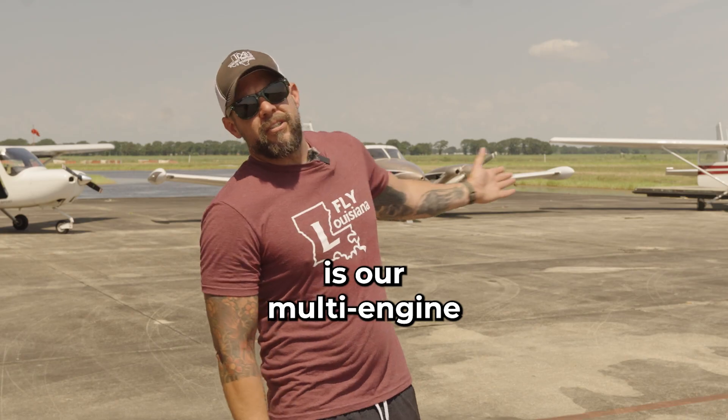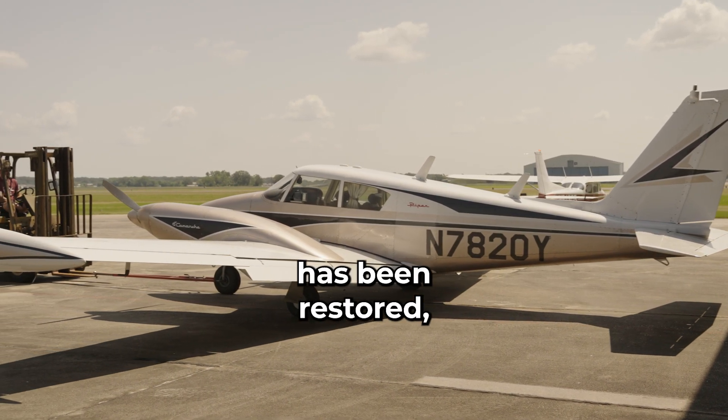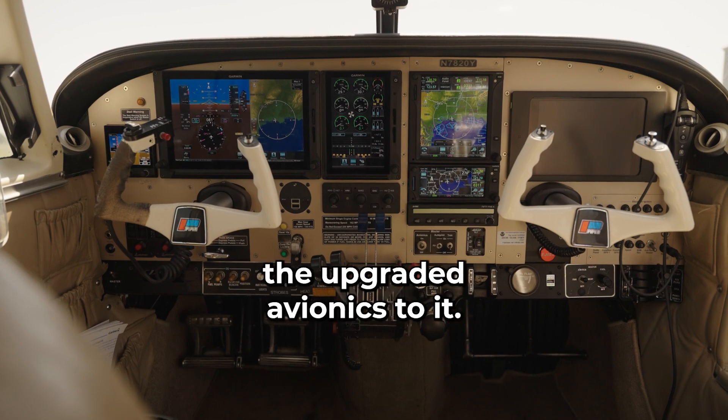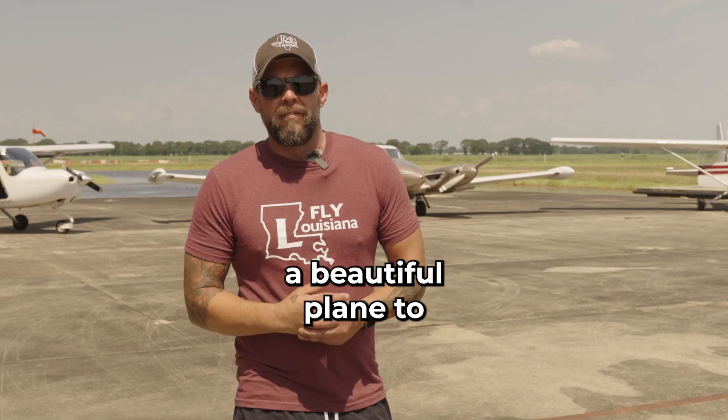The one in the center is our multi-engine 1965 Piper Twin Comanche. It's a beautiful plane. It's been restored. It's kind of like what I consider to be like a pristine 1955 Chevy Bel Air, but it's upgraded. It's got a full glass cockpit and all of the upgraded avionics. That's what we're going to do your multi-engine training in. It's a beautiful plane to fly and you'll love it.